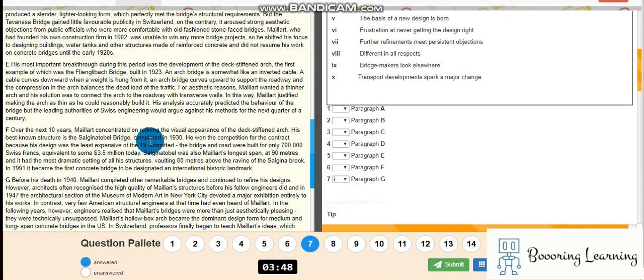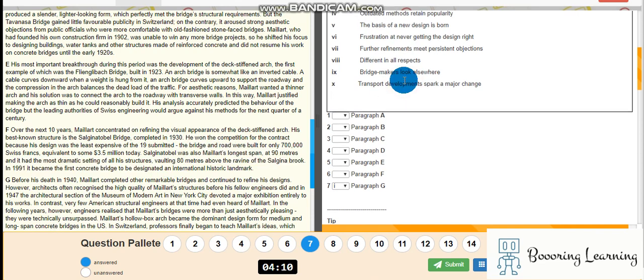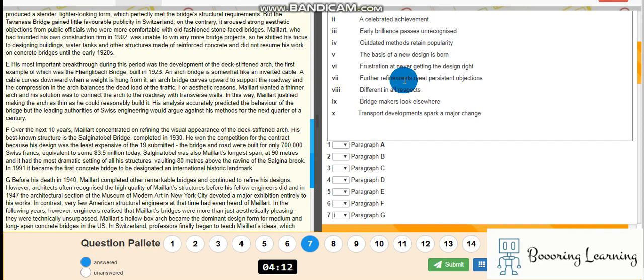Over the next ten years, he concentrated on refining the visual appearance of his best known structures. He won the competition for the contract as the least expensive option.